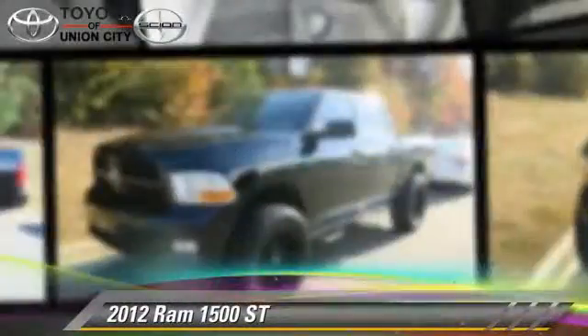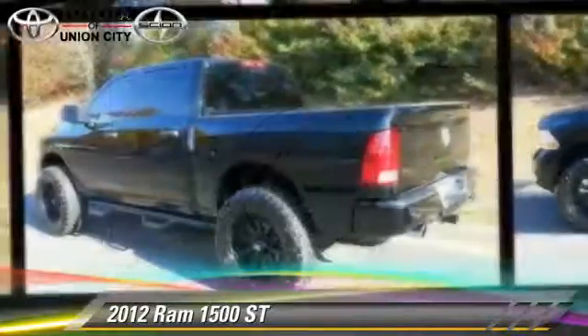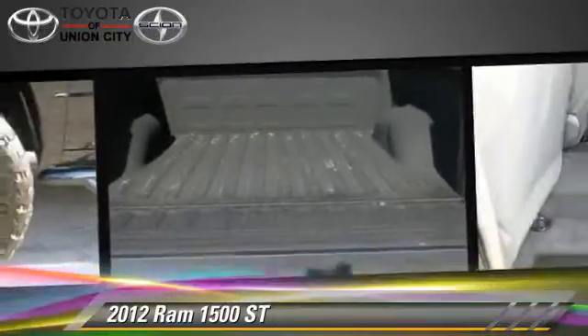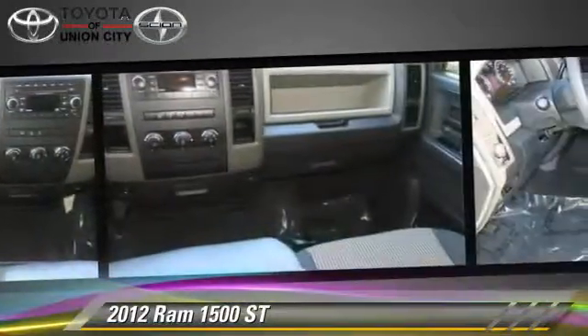This is a pickup truck powered by a 5.7 liter 8-cylinder engine with an automatic transmission. This pickup truck with fewer than 40,000 miles on the odometer is well equipped. This vehicle features a towing package, bed liner, and tilt wheel.